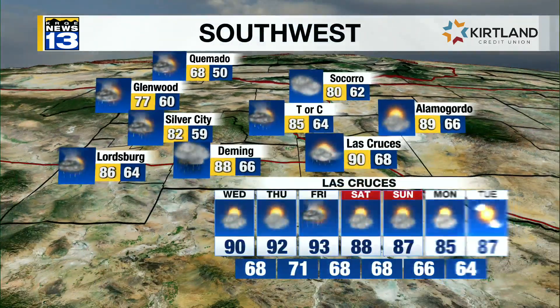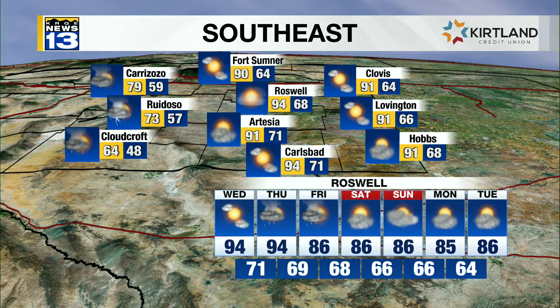Las Cruces: mid to upper 80s and lower 90s with a slight chance of storms. Lordsburg and Deming have a better chance of rain, even later today, just like this morning — rain tapering off right now. Roswell has a chance of rain with 90s in the short term and 80s in the longer term.